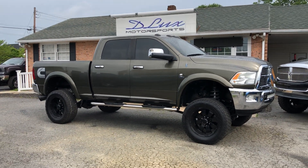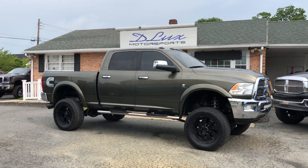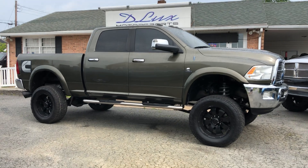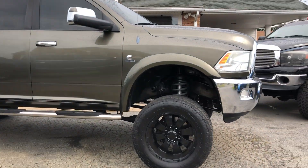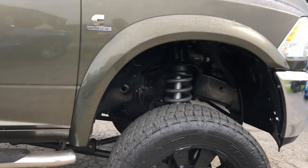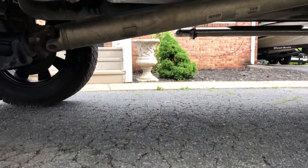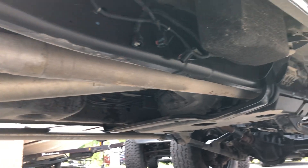Anyway, 95,000 mile original truck — it's from the south, no rust issues. Mechanically it's very nice. It's getting ready to go through our service department and then off to detail to finish it out for the car lot, so it should be ready in about the next week or so.